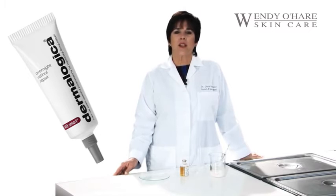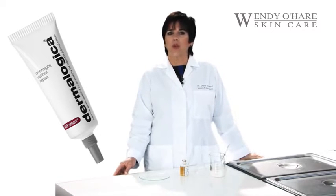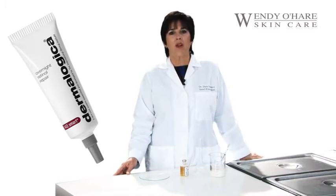Independent studies conducted at the University of Michigan Medical School show topically applied retinol reverses the signs of both physiological and photoaging, including wrinkles, thinning of the underlying dermis, and the loss of skin elasticity.